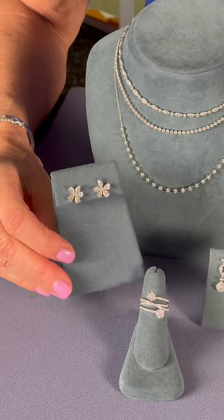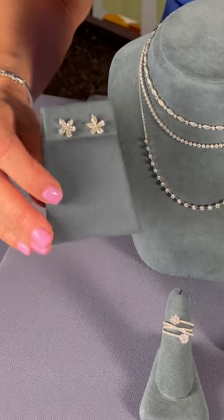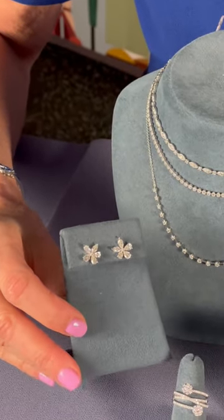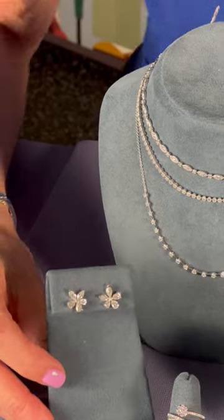We have a great new pair of earrings. They're ear flowers, but instead of being just simple studs, they are made up with fancy-shaped diamonds — pear shapes and marquise — and they just catch the light in a beautiful way. It's something that you could wear really from desk to dinner.